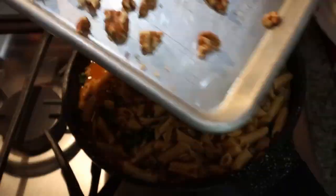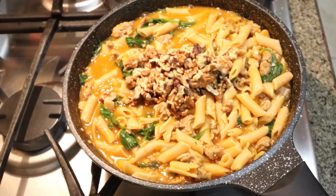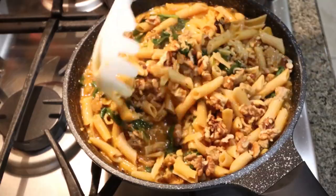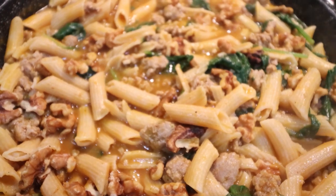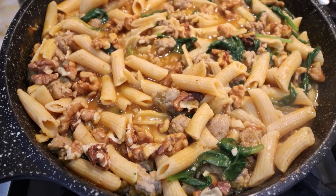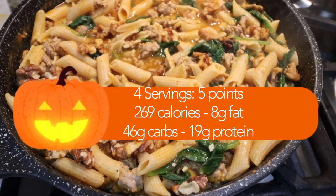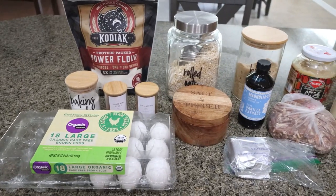I toasted a quarter cup of chopped walnuts for just a few minutes in the oven — go ahead and add those in. Give it one more stir and our pasta is done. By adding in that pumpkin, we're really getting in a good amount of fiber. We have some healthy fat in the walnuts and tons of protein between the pasta and the ground turkey. I'll go ahead and put serving size, points, and calories on the screen for you.